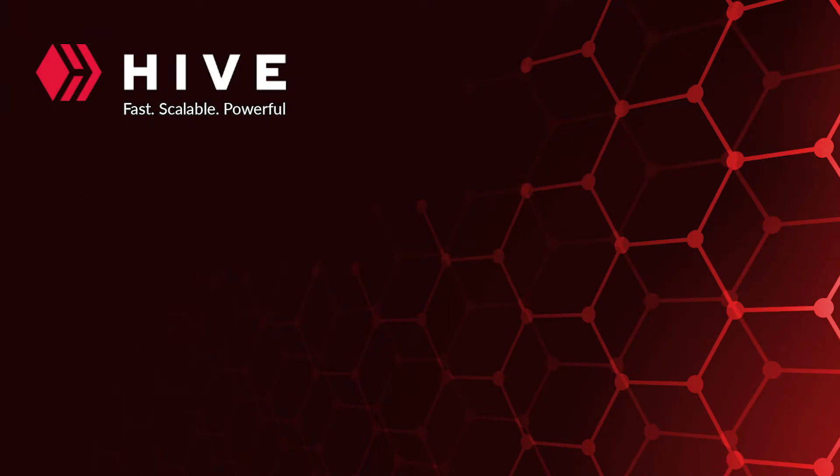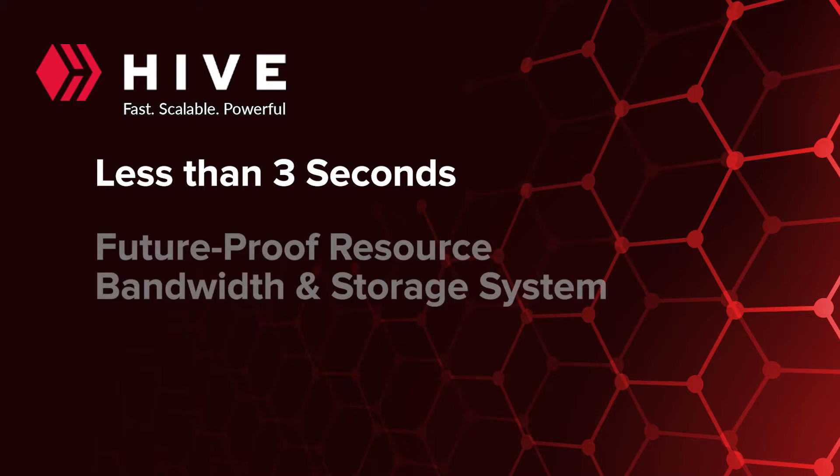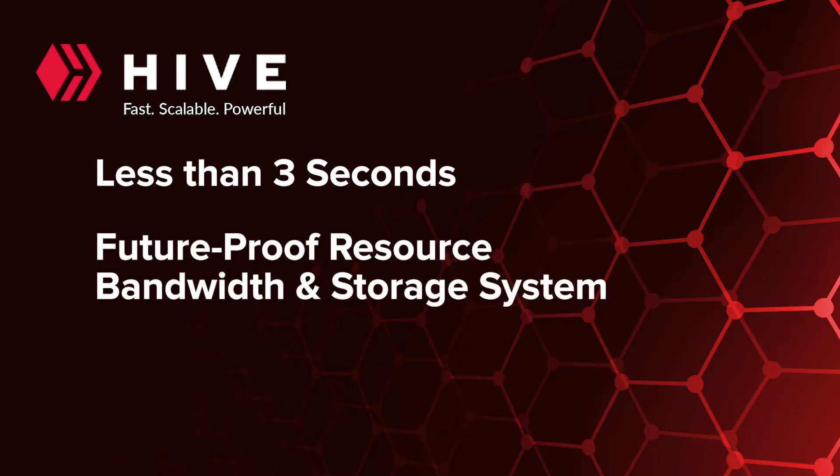It's fast, with transactions taking less than 3 seconds to execute. It's scalable, with a future-proof resource bandwidth and storage system.